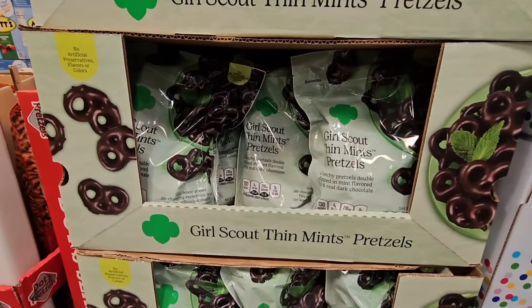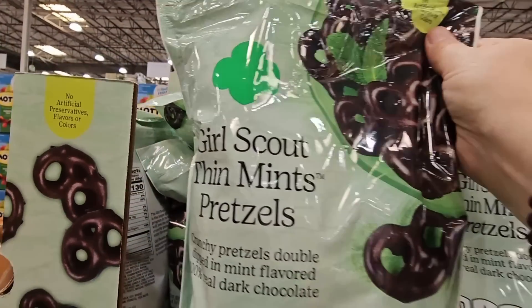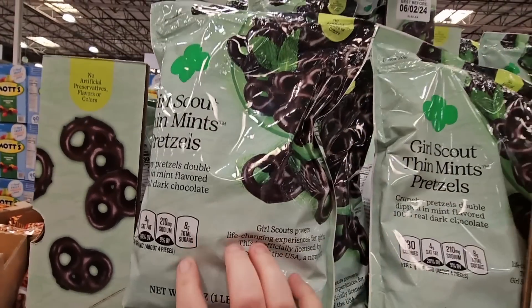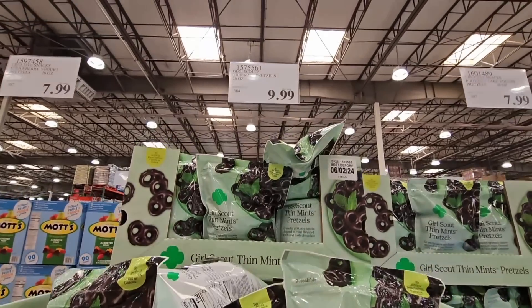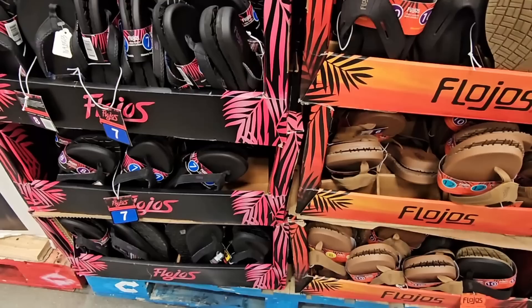The Girl Scout Thin Mint pretzels are back — we saw these last year and now they've returned. No artificial preservatives, flavors, or colors. These are actually pretty good — honestly, I think they're almost better than the actual cookie. $9.99 is definitely a really great price. If you're missing your Thin Mints, you can get them here at Costco.